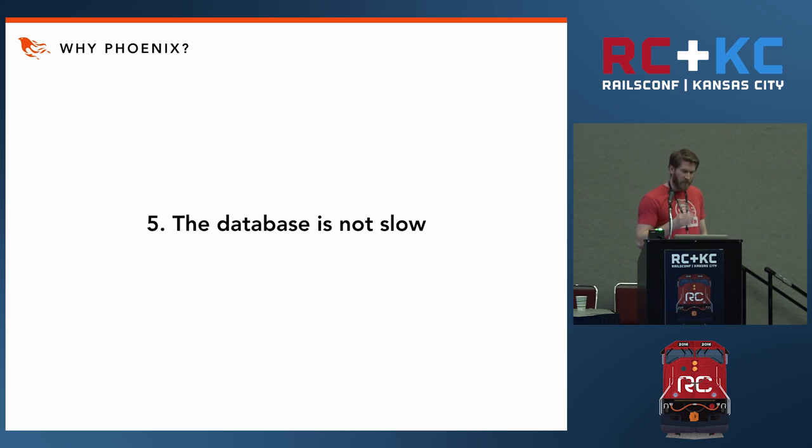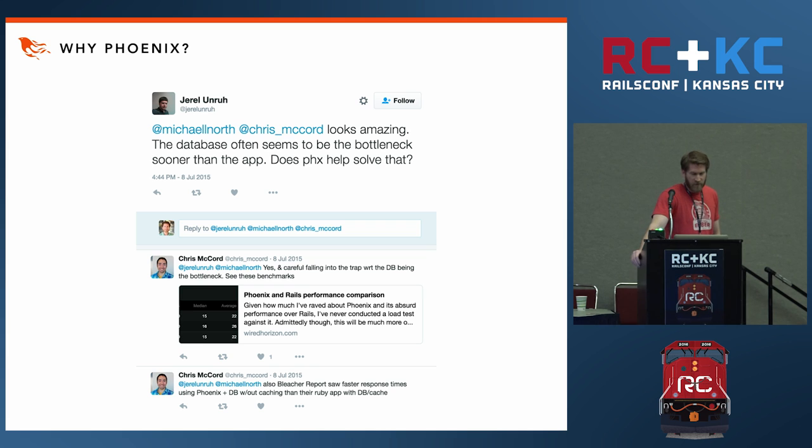And finally, the database is not slow — or at least not as slow as we've been led to believe. The idea that the database is a bottleneck is an all-too-common misconception. Chris warns that one shouldn't fall into that trap.